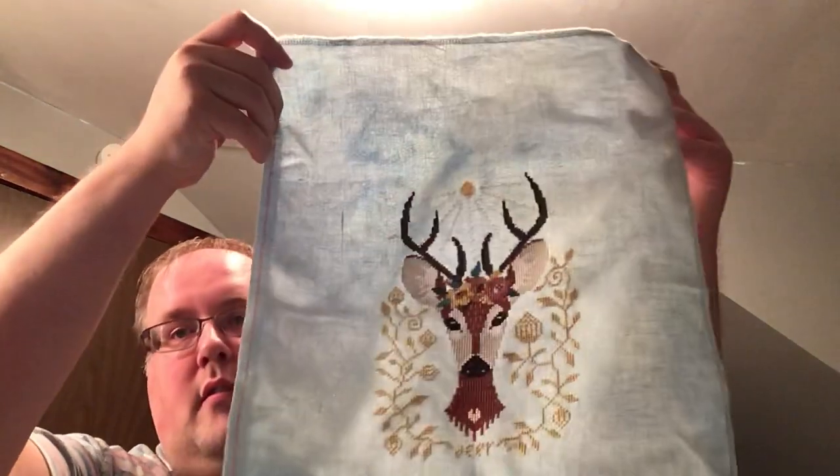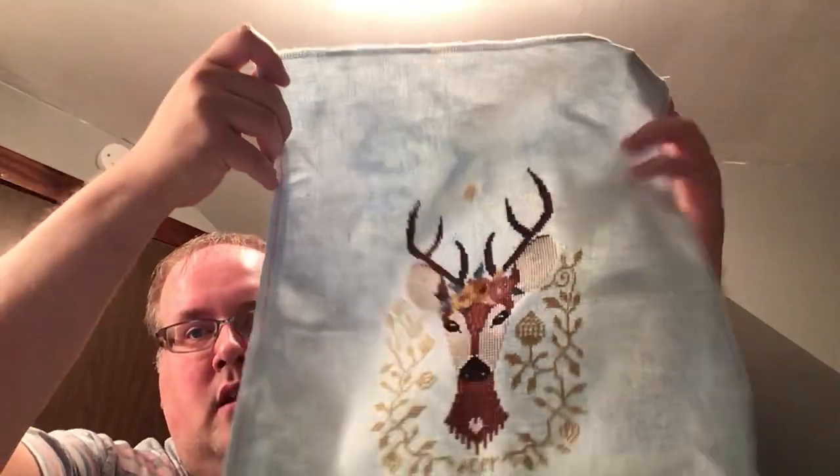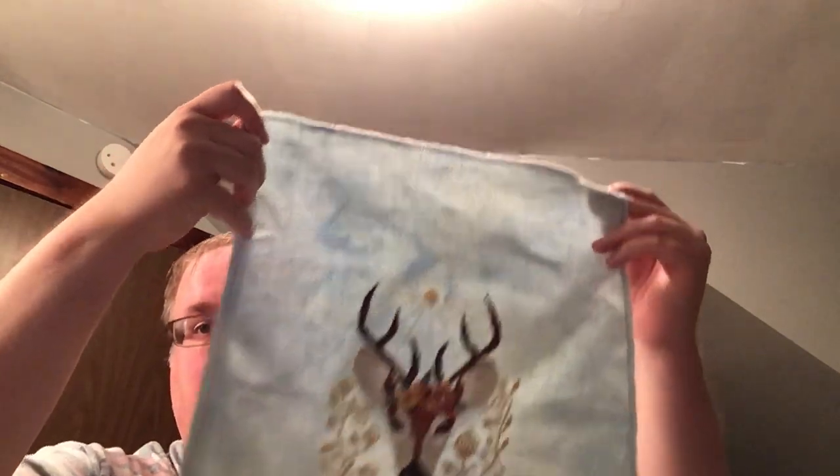My first finish — and I might've showed this in my last video, but I don't remember — this is Spring Deer by Barbara Anna. It's stitched on opal linen As You Wish from Under the Sea Fabrics, 32-count.